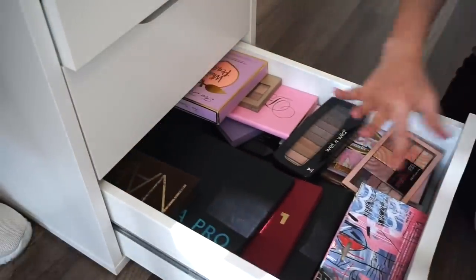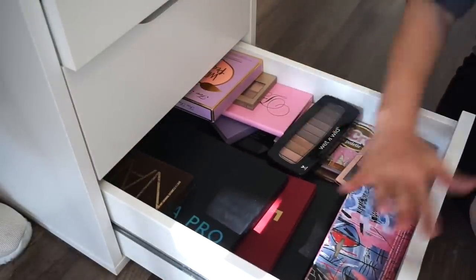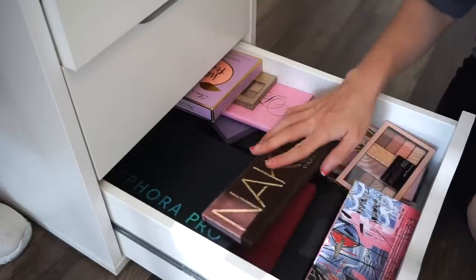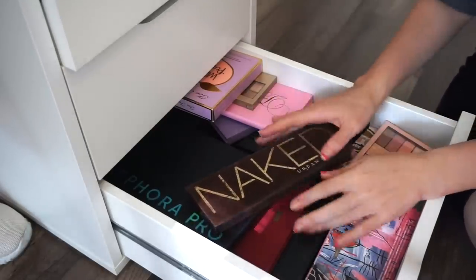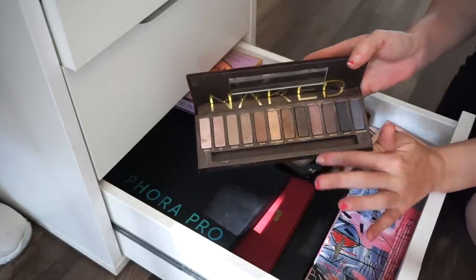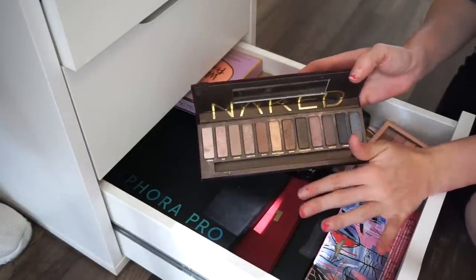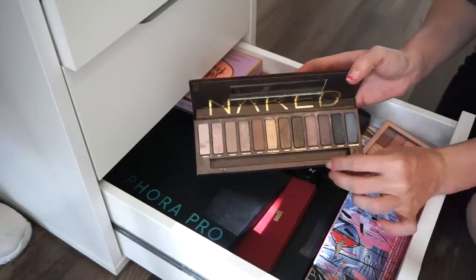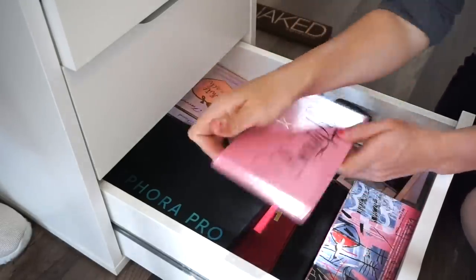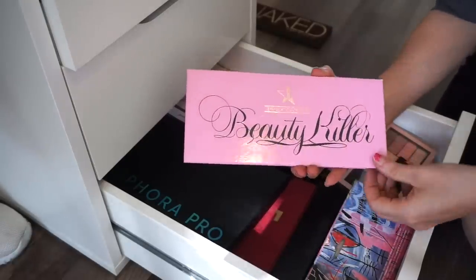Okay, third and final drawer — pretty full, let's go hardcore. Urban Decay Naked original palette — keeping for sentimental reasons. This was my first ever high-end palette; I saved up money for it and cannot get rid of it. Next, the Jeffree Star Beauty Killer eyeshadow palette — this is going in the selling pile. I used mainly one or two shades; some are brand new.